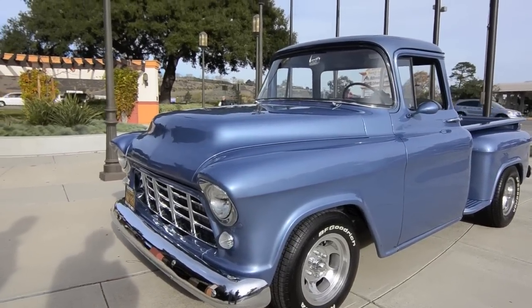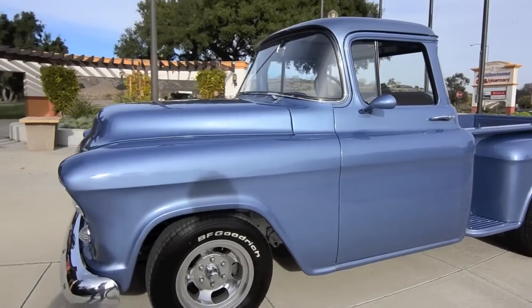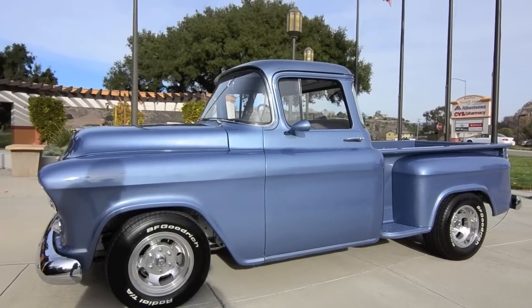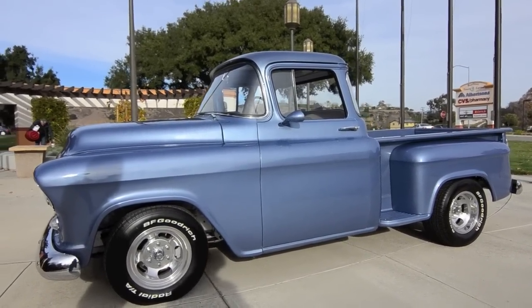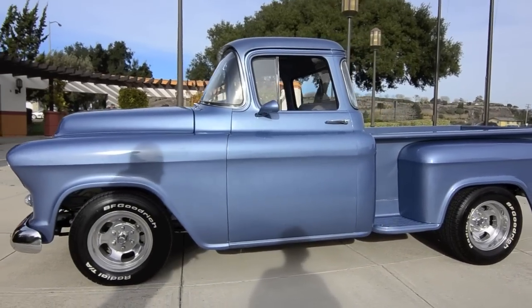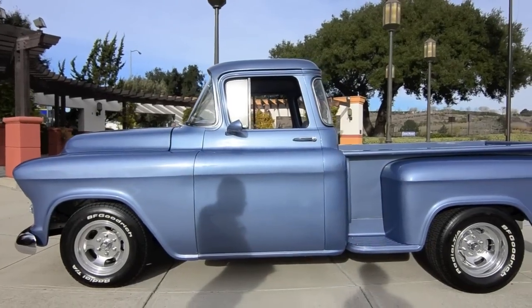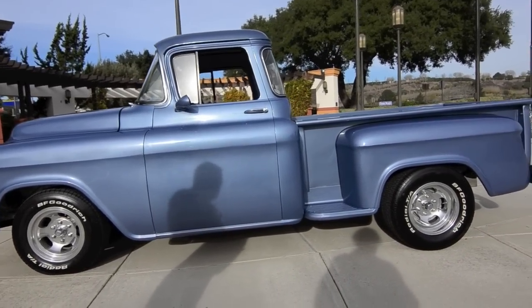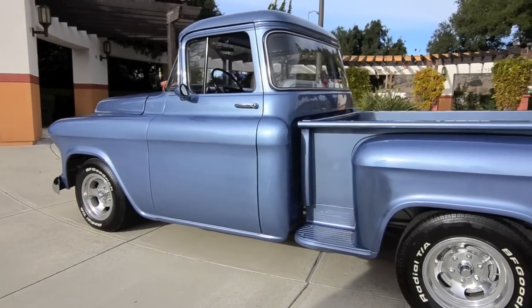I acquired this truck in 2007. It was in a horse corral out in San Ynez, California. I dragged it out of the horse corral, took it home, and took it completely apart — down to the bare frame and started from scratch. Every nut, bolt, washer, and everything in the truck is brand new, rebuilt, or reconditioned. I spent a lot of time in a sandblasting cabinet redoing the parts.